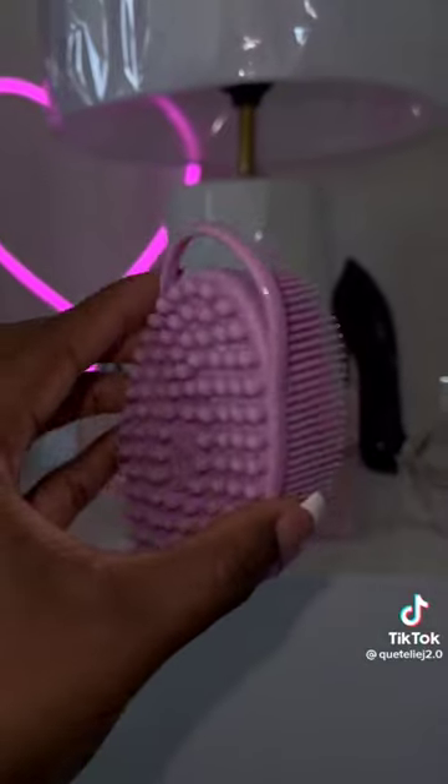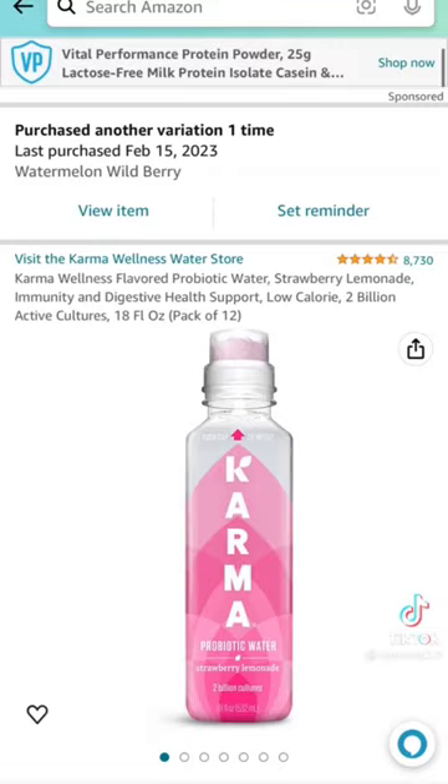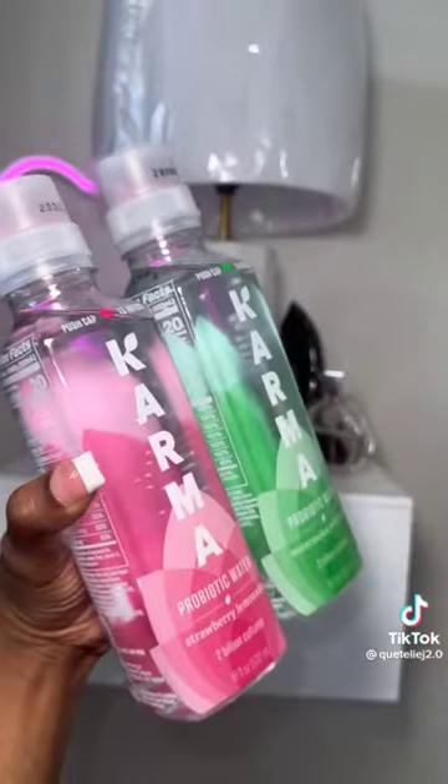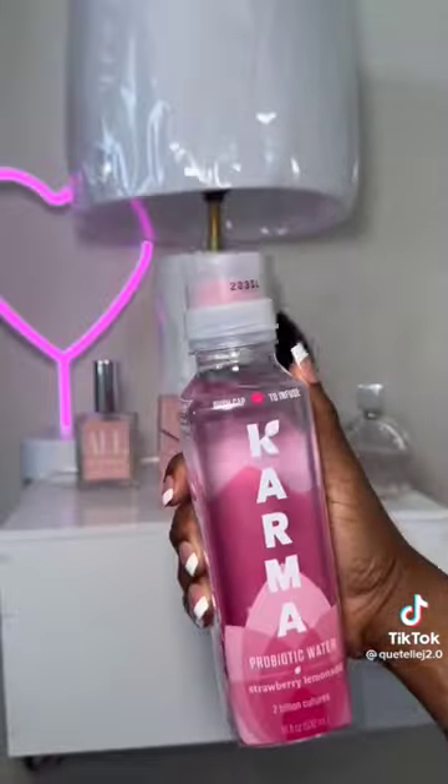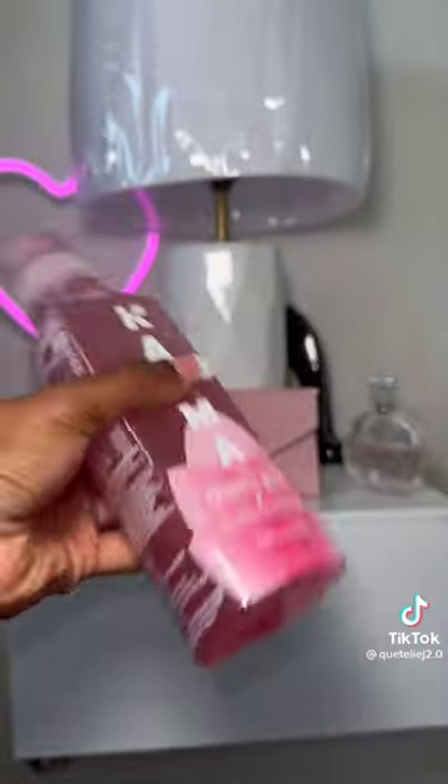Also got it in the body scrub version. Next we have the Karma water — my favorite is the watermelon. This gives you clear skin, flat tummy, helps you lose weight. It's good, it's a probiotic water.